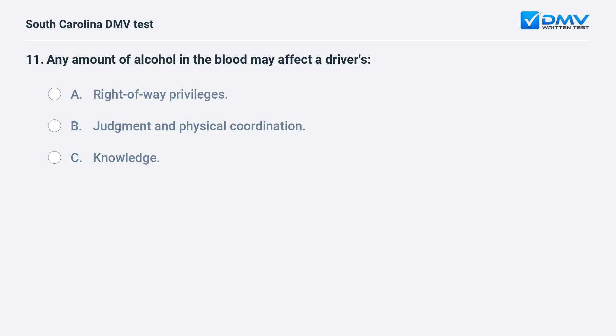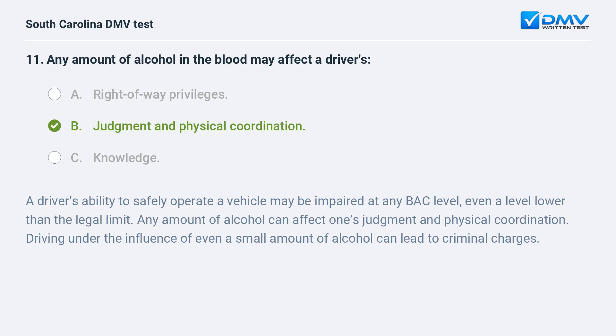Any amount of alcohol in the blood may affect a driver's: a. right of way privileges. b. judgment and physical coordination. c. knowledge. Answer: b. judgment and physical coordination.